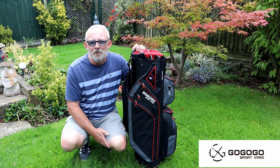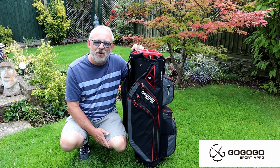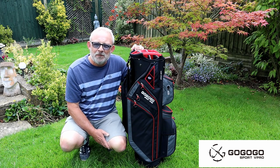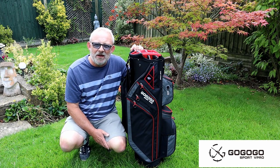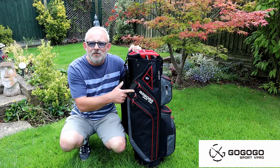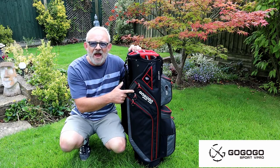Good morning and welcome. Golf bags are not the most exciting thing in our sport, but we all need one. This is the brand new bag from GoGo Sport Vipro, and it's got everything.